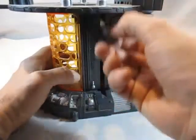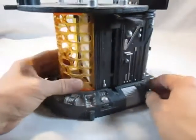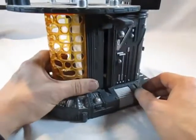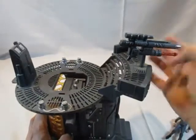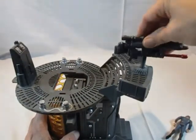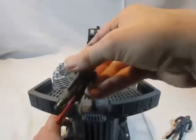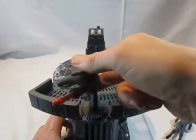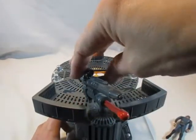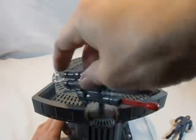An der Seite sehen wir einen Hebel, und auf der anderen Seite noch einen weiteren Hebel, den man hoch und runter fahren kann. Oben fällt zunächst diese große schwenkbare Waffe auf — die war auch schon bei anderen Playsets dabei, beim Detention Block oder beim Death Star Escape Set.